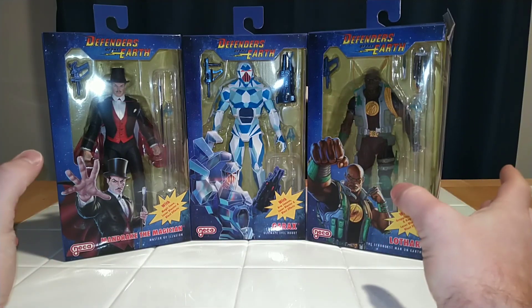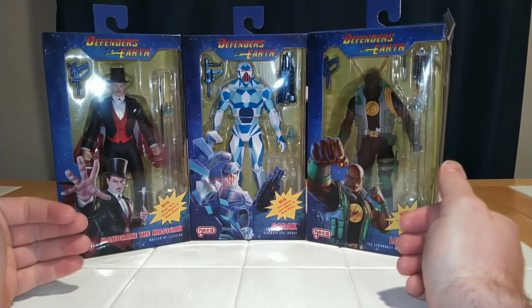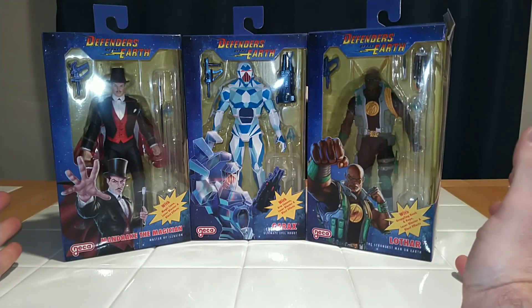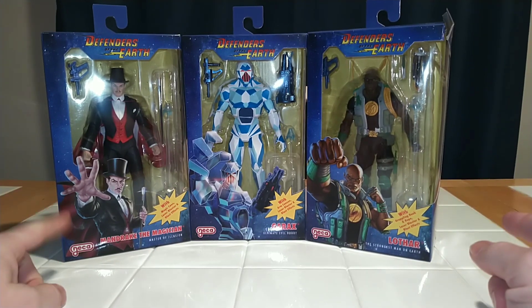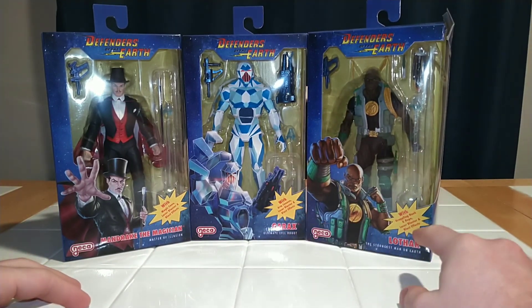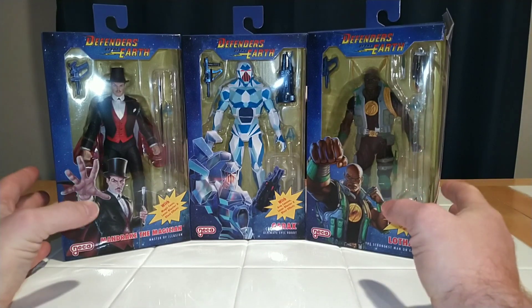Hi everybody and welcome back to UR Supreme Toys. Today I'm going to be doing an unboxing and review of the second wave of Defenders of the Earth action figures. We have Mandrake the Magician, Garax, and Lothar. These were manufactured by the nice people at NECA Toys.